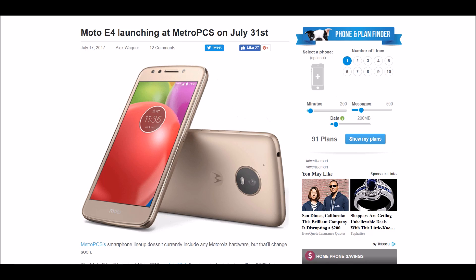Before the video starts, I would like to have your opinions stated in the comments down below. Are you guys going to pick this phone up? Why or why not? I would really like to know. I'm personally going to definitely pick this phone up for the price — it's amazing. Stay tuned.